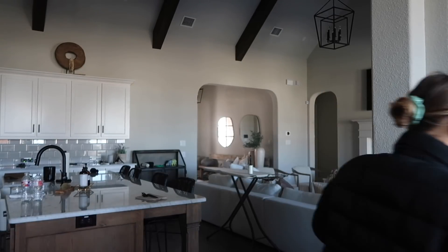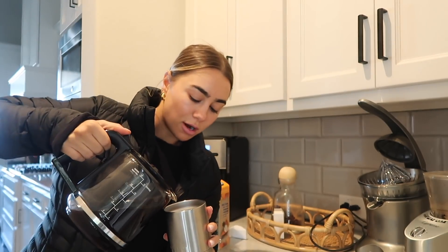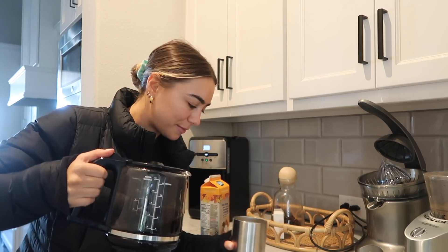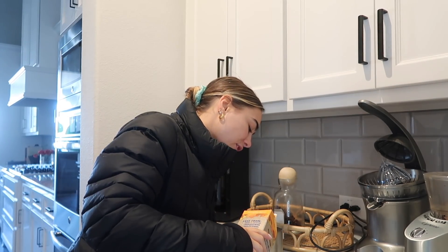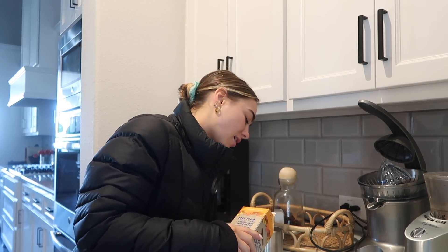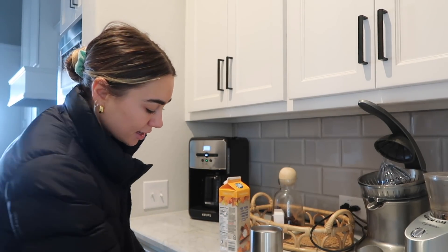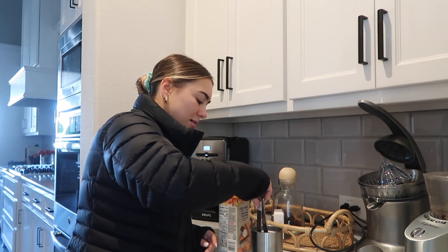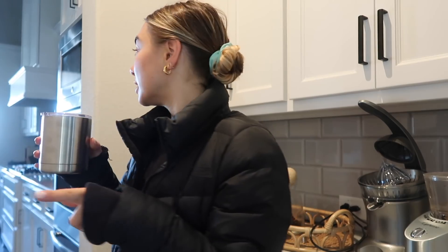I'm gonna put my coffee in a Yeti — Hunter and I usually fill these up for dog walks, they're perfect size. My favorite almond creamer right now is this pumpkin spice flavor. I've been looking for a non-dairy option for my coffee and I really like this one. It's a bit sweet but I'm enjoying it for the fall season, and it's way better than some other almond brands that taste like cardboard. Okay, let's go on a walk — gonna put my sneakers on and grab a poop bag.